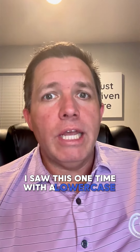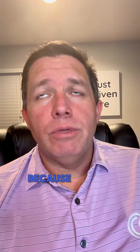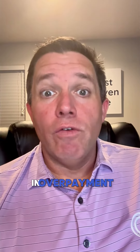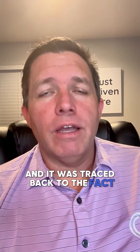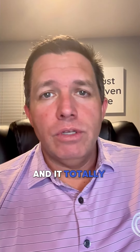I saw this one time where a lowercase L got converted to a one. One of our users, because they were doing it manually, was hit with a notice from Blue Cross Blue Shield that they owed $1,700 in overpayment. It was traced back to the fact that somebody had changed that lowercase L to a one on the policy number, and it totally screwed them up.